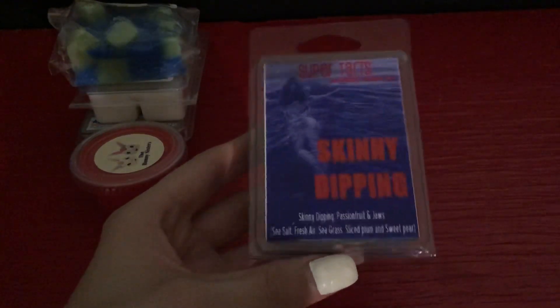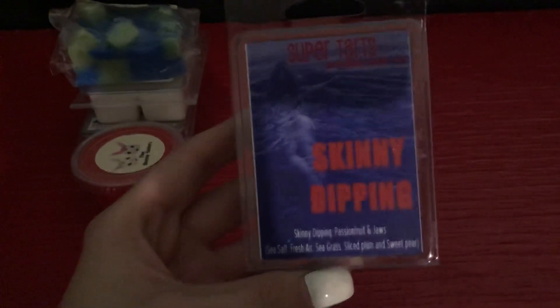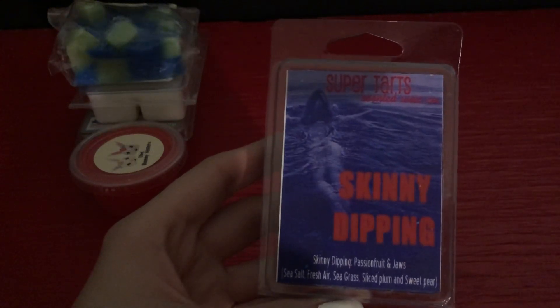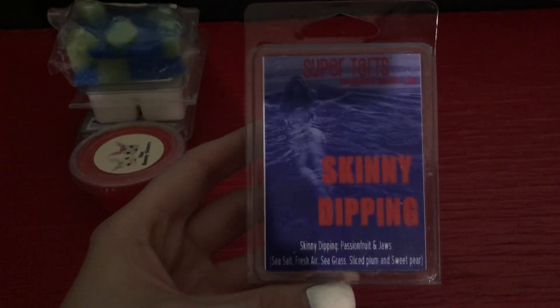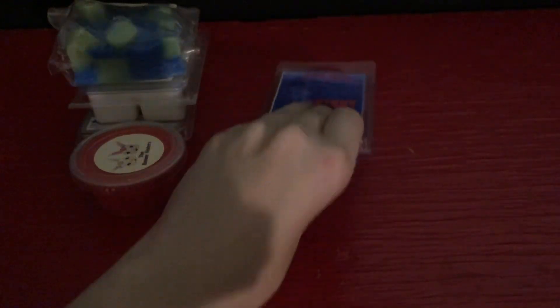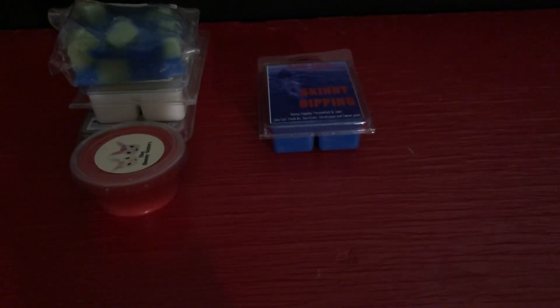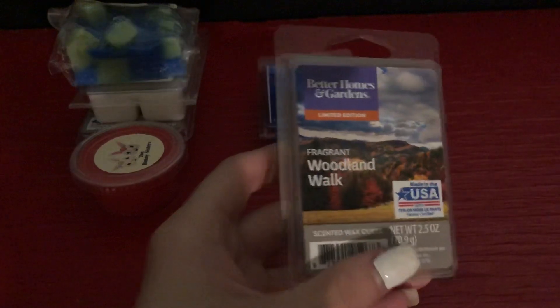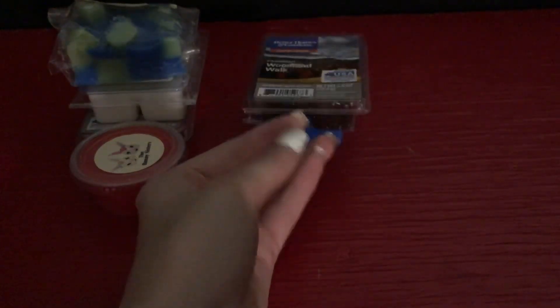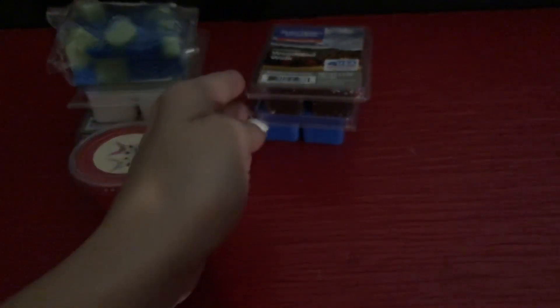For the bathroom I'm adding in a couple of things. I'm adding a Super Tart Skinny Dipping, which is the Jaws blend — Skinny Dipping is passion fruit and Jaws is sea salt, fresh air, seagrass, slice pump, and sweet pear. I'm excited to try that one because I haven't tried it yet. Also for the bathroom — oh, this smells good, I kind of forgot I threw this one in — it's Better Homes and Gardens Fragrant Woodland Walk. It's kind of a manly scent; I think Max will like that one.